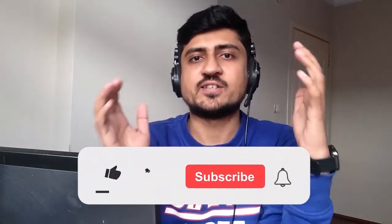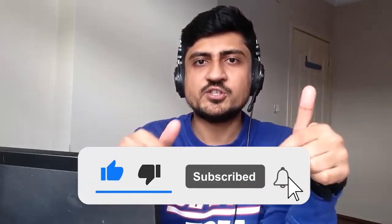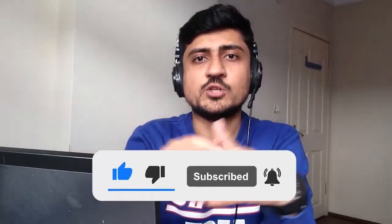Before we get started, I am Uzair, and I sell my products on Amazon, eBay, Shopify, Clickfunnel, and Redbubble. On this channel, I share my knowledge with you so you can do the same and build your online business.